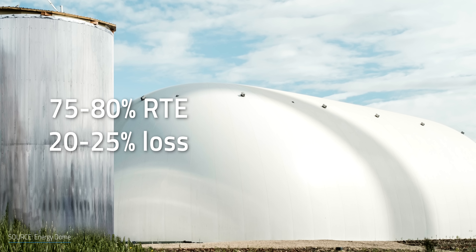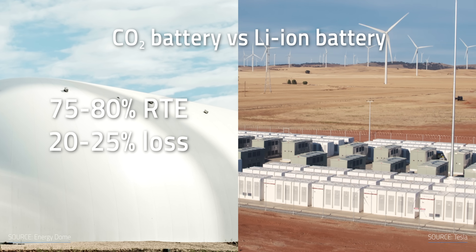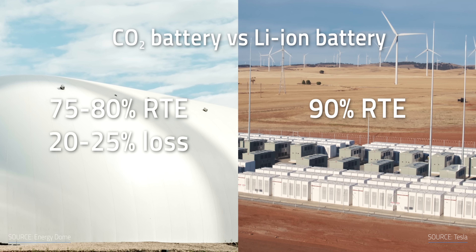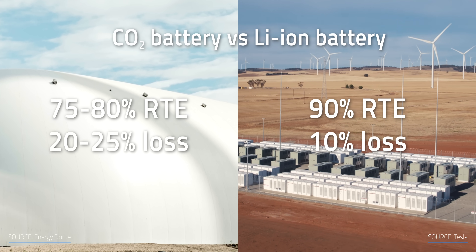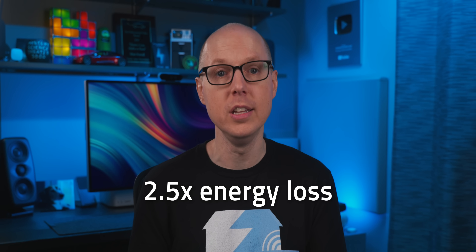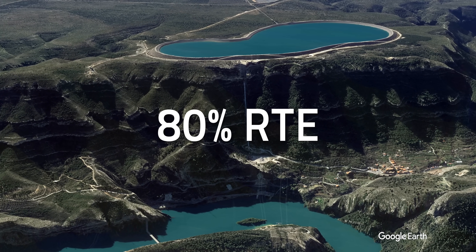Energy Dome has been doing just that with the pilot plant. If we assume Energy Dome will hit the 75–80% target, that means they lose 20–25% of the energy put into the battery. In contrast, lithium-ion batteries get about 90% round-trip efficiency, meaning you're only losing 10% of the energy put in — about 2.5 times less than Energy Dome. However, this isn't something we should necessarily worry about, as the largest pumped hydro storage systems in the world also only achieve about 80% efficiency.